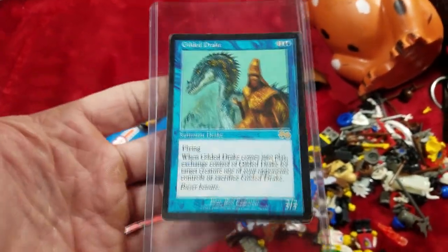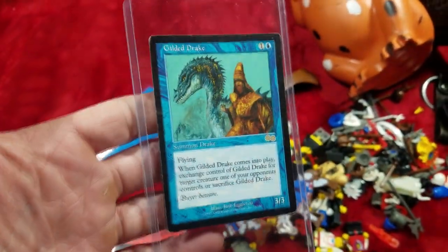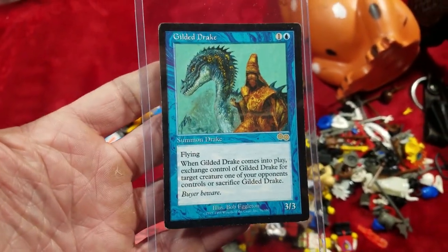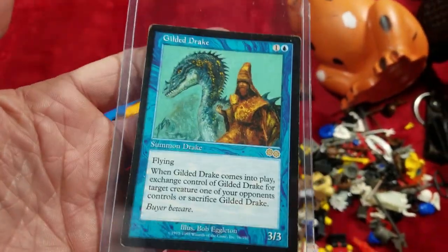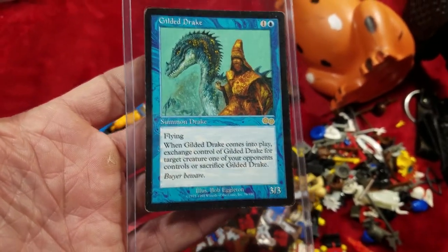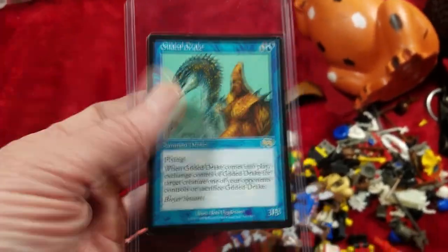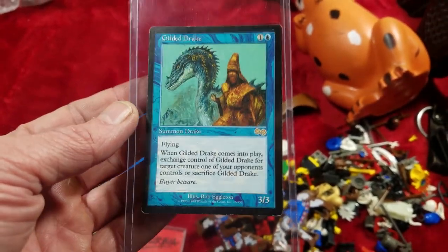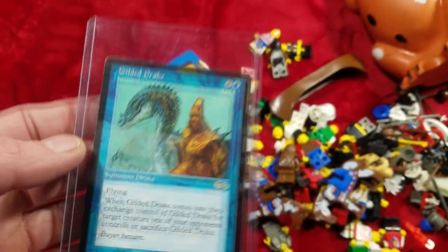Next we got this really cool Gilded Drake from Urza's Saga — it's a Magic the Gathering card. Sold this for $35. Magic the Gathering is actually the reason I got into hustling, or reselling, in the first place. My biggest flip ever was an Ancestral Recall from Beta that I paid $40 for and sold for $1,000 about 10-15 years later when I was getting out of the game. I played for years, I was obsessed with it, knew all the prices. Magic the Gathering — you can make some serious money in it.